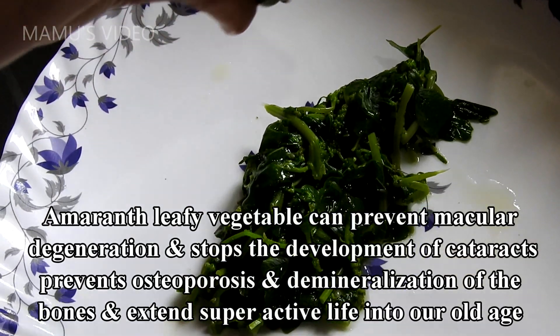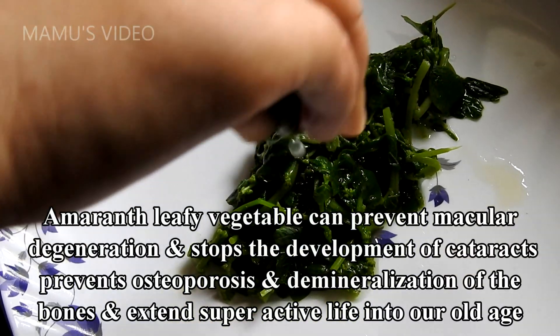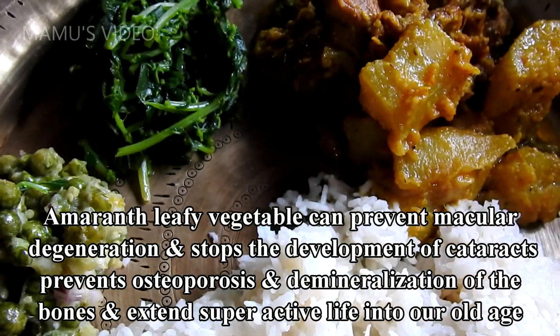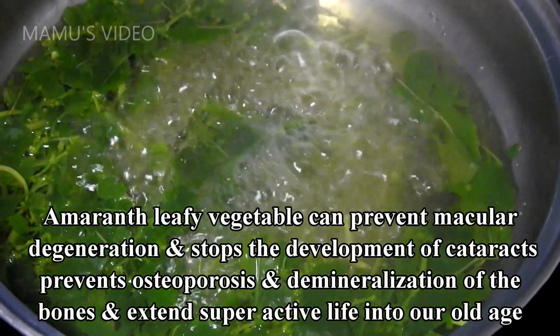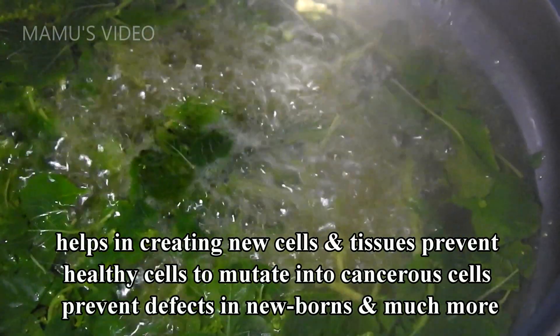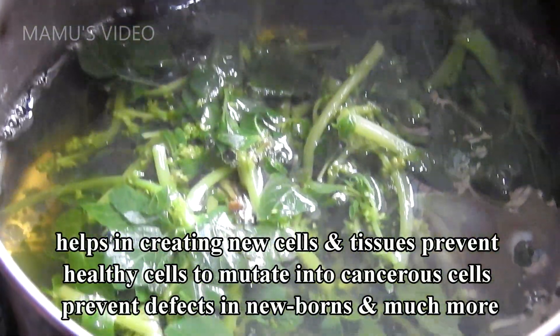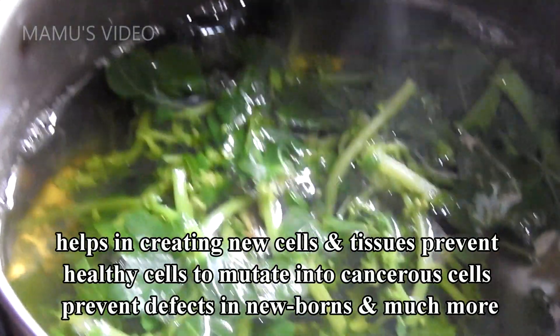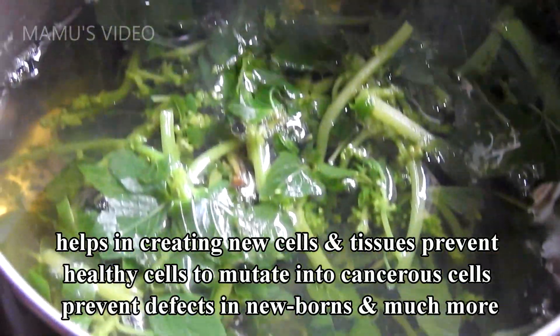Amaranth leafy vegetable can prevent macular degeneration and stop the development of cataracts, prevent osteoporosis and demineralization of the bones, and extend superactive life into old age. It helps in creating new cells and tissues, prevents healthy cells from mutating into cancerous cells, prevents defects in newborns, and much more.